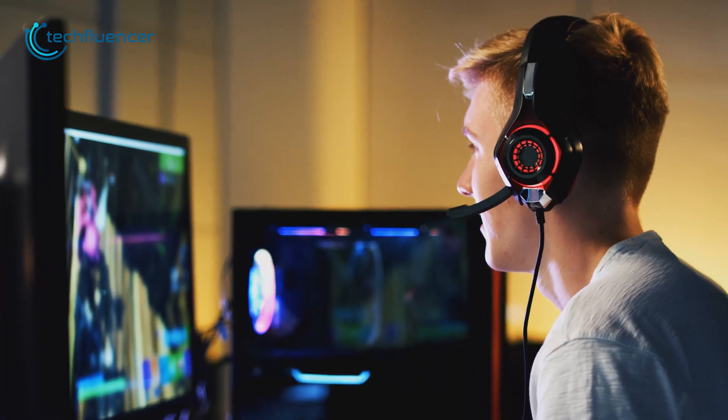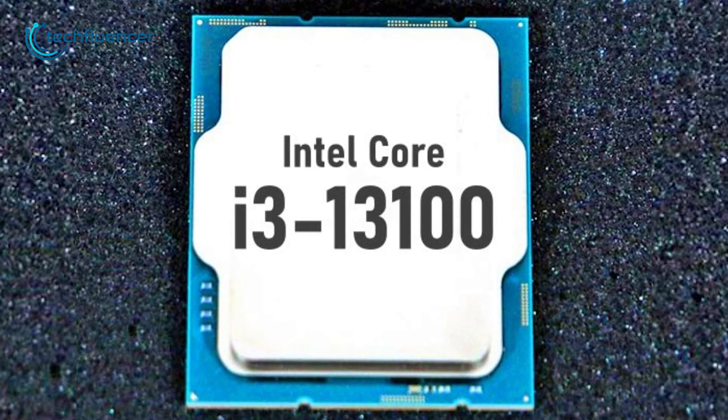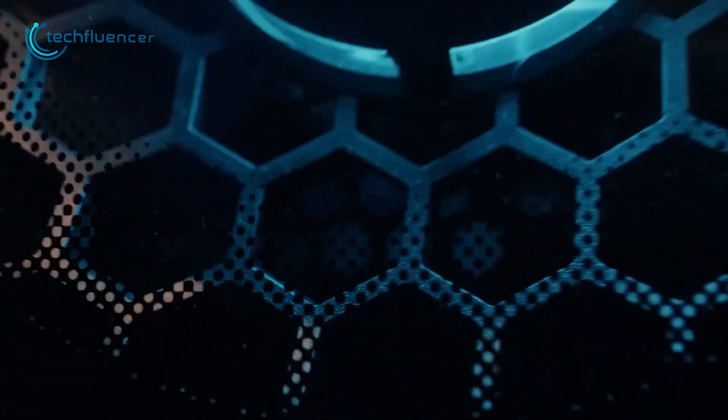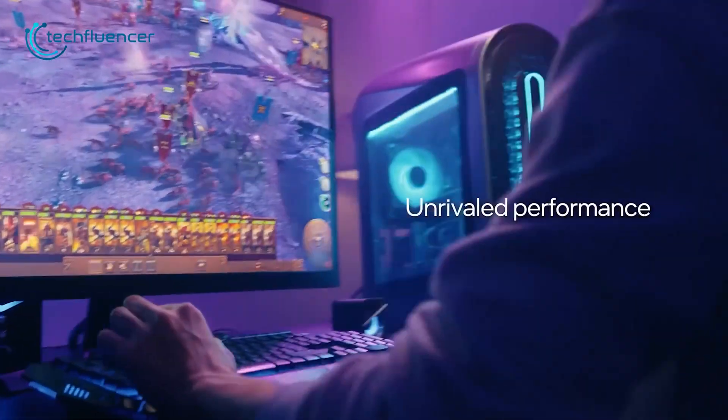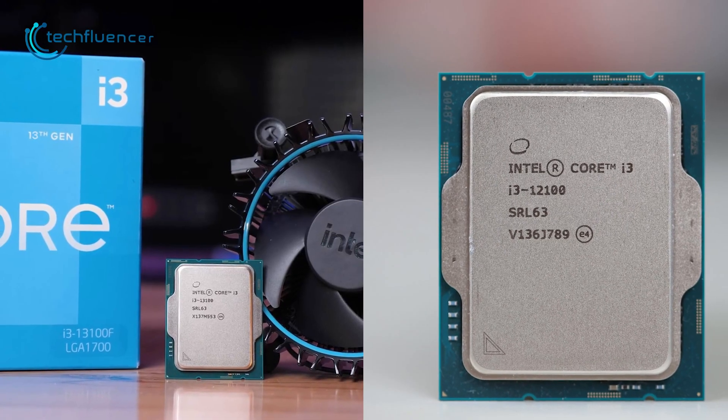Thankfully, the Core i3-13100 is a much cheaper 13th gen chip that is expected to hit the market pretty soon. Specs regarding the chip are looming around the internet, and in this video we are going to compare it with